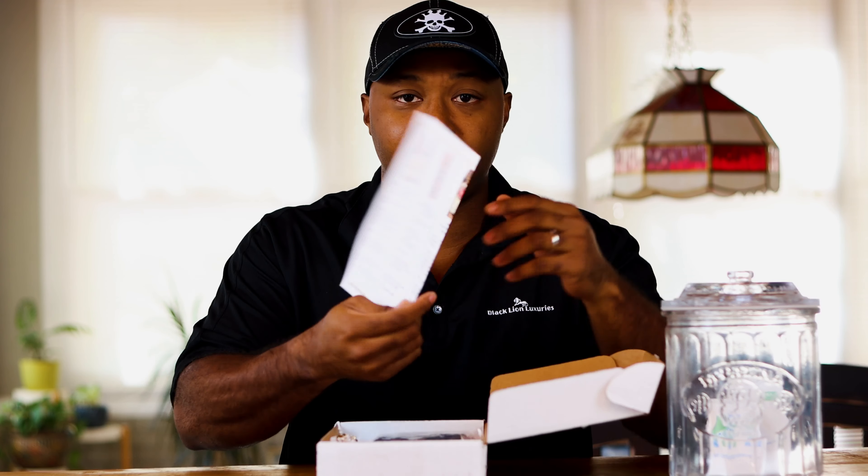As you guys know, some of you are watching for the first time — Black Line Luxuries comes in just a plain Jane white box. As my man Carson over at Ash Head TV says, the luxury is inside the box. We have our sheet of paper that tells us the cigars involved, we have our cigars, and our little gold and white frilly paper.